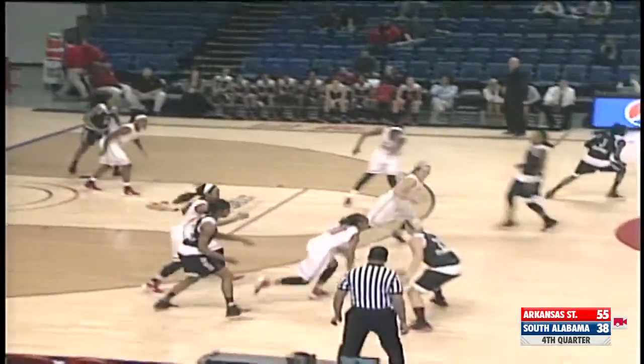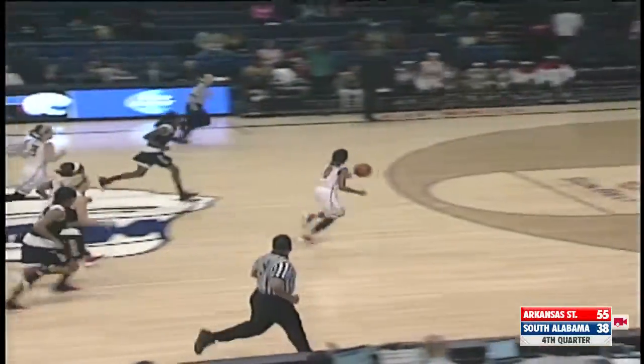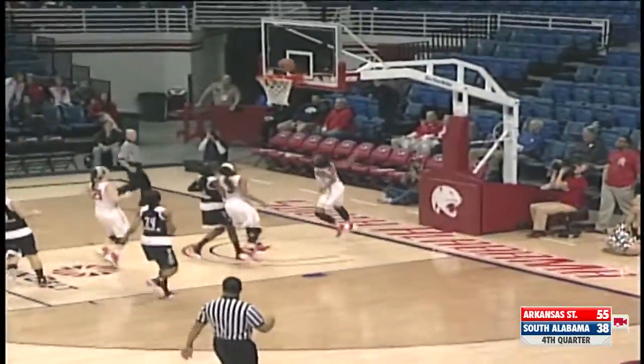Get it now back over to Gamble. Daniels another steal. Daniels another steal. In transition by herself. Easy does it for Daniels.